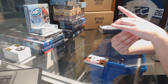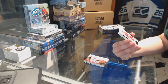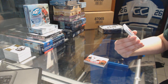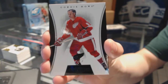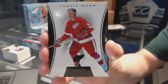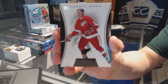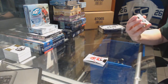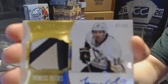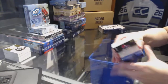Wow, that's neat! We've got a black base one-of-one for the Detroit Red Wings — Gordy Howe. Well, that's not too shabby! And then we've got a peerless patches numbered to 40 for James Neal of the Pittsburgh Penguins.